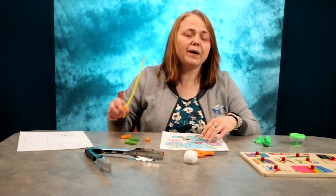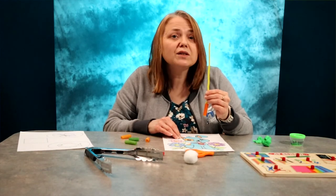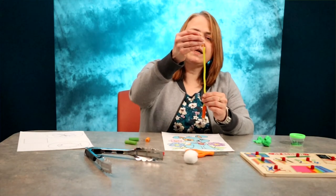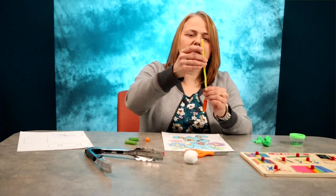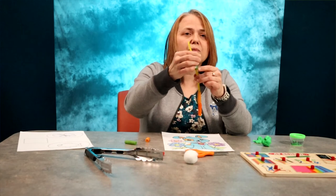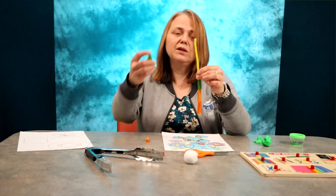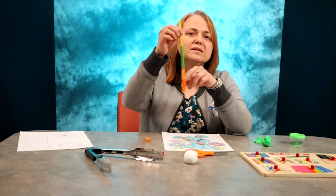Have your child lace some pasta onto a pipe cleaner, which will be easier for them to use than yarn or string. Any kind of pasta with a hole in it will work great. These happen to be colored pieces of pasta, which is very easy to make. And when you have colored pasta, you can also work on their patterning skills.